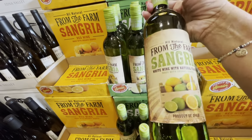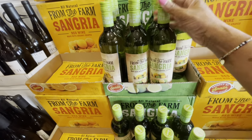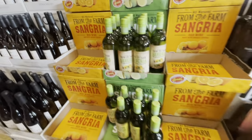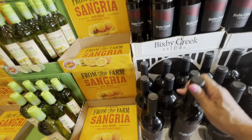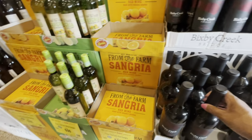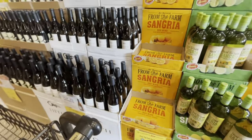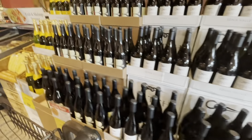So they have an all-natural from-the-farm sangria, white wine with natural flavors. I'm not really a white wine type of girl. This right here is the farm white sangria. It's $6 — that's not bad if you're into sangria.